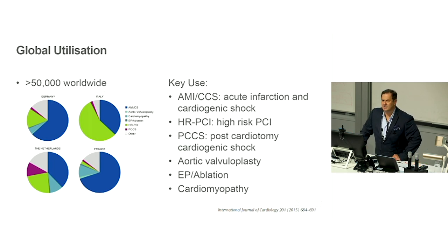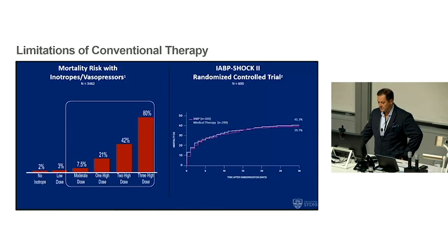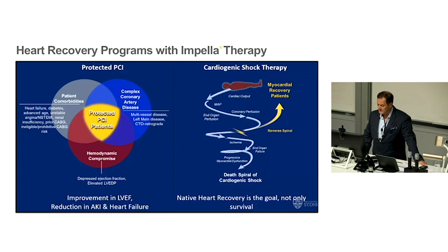It's also been used to support patients with shock and aortic stenosis undergoing valvuloplasty, EP ablation, and cardiomyopathy. We know there's a need because conventional therapies really don't work well — inotropes buy some time but there are no studies showing big mortality benefit, and balloon pump studies have been fairly disappointing. There was really a need for something to support the heart — the Impella was aimed at supporting PCI in complex patients and supporting patients in cardiogenic shock to allow recovery after revascularization.